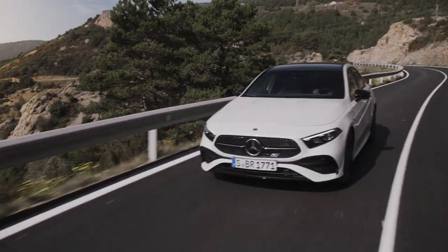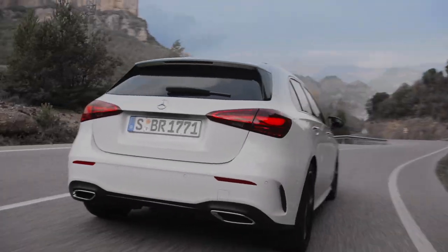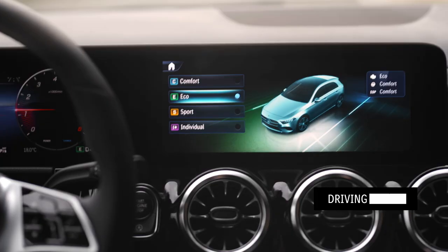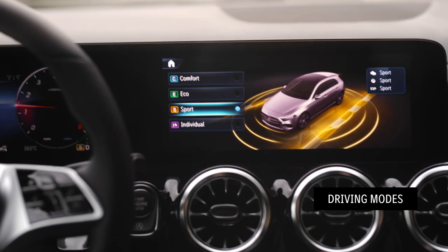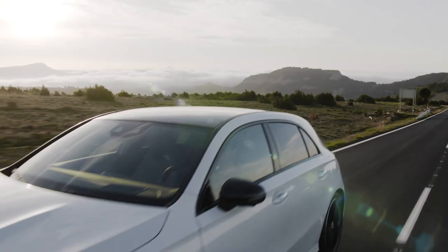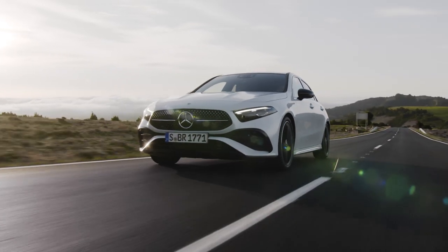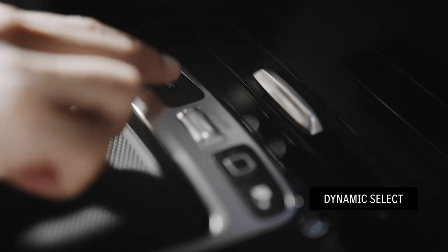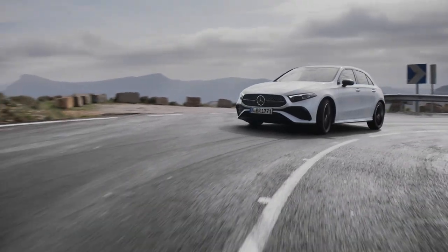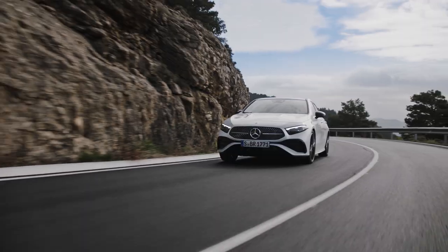The transitions of the start-stop and sailing functions are almost imperceptible. And the new A-Class's four driving programs — eco, comfort, sport and individual — ensure that you can always drive just the way you want to. Drivers can use the dynamic select switch to select the drive programs and thus tailor engine, transmission, steering, the eco start-stop function, air conditioning and, depending on the model, the chassis as well.